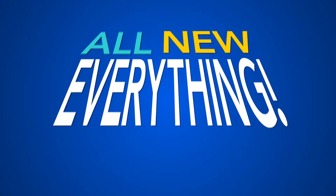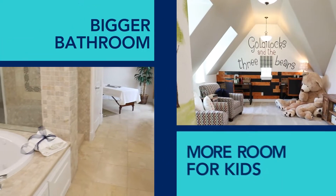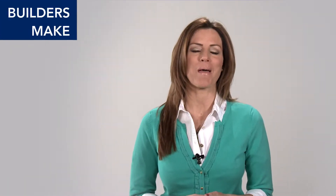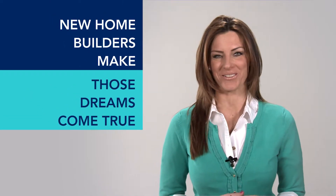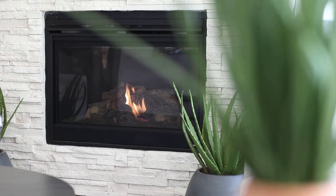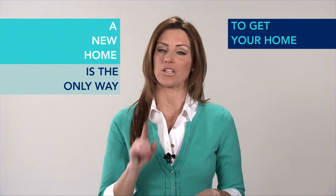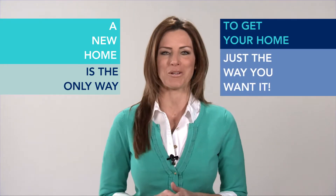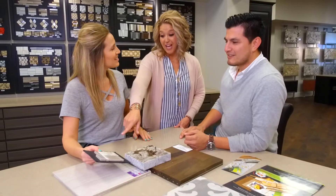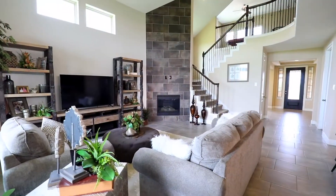So what does all-new everything really mean? Are you dreaming of a bigger bathroom or more room for the kids? New home builders make those dreams come true. You can choose everything from faucets to fireplaces, from window treatments to water heaters. A new home is the only way to get your home just the way you want it. A new home builder takes your inspiration and builds your dream home from the ground up with all-new everything.